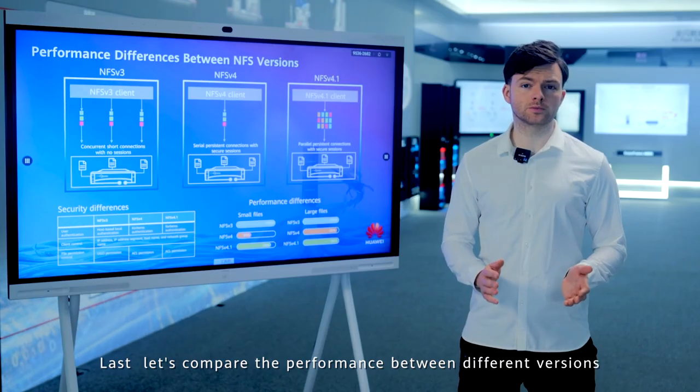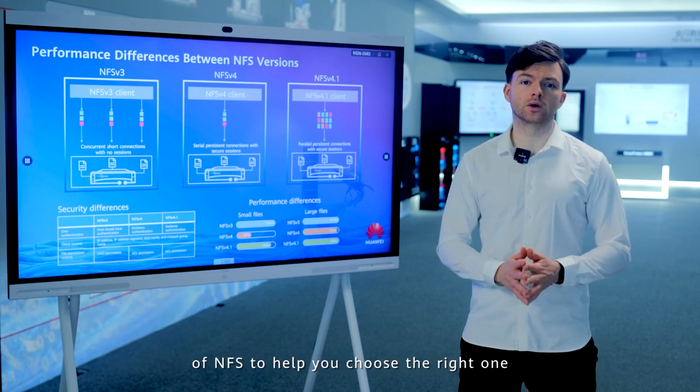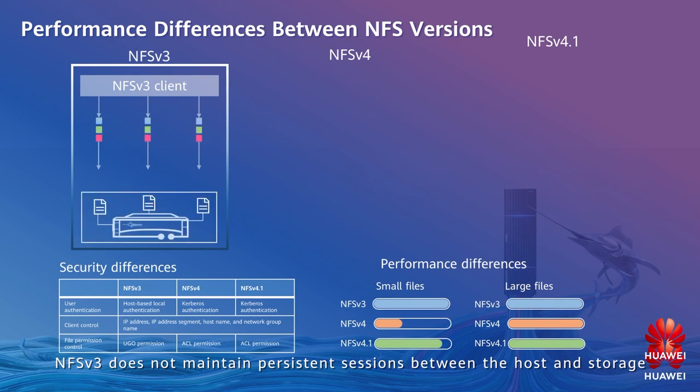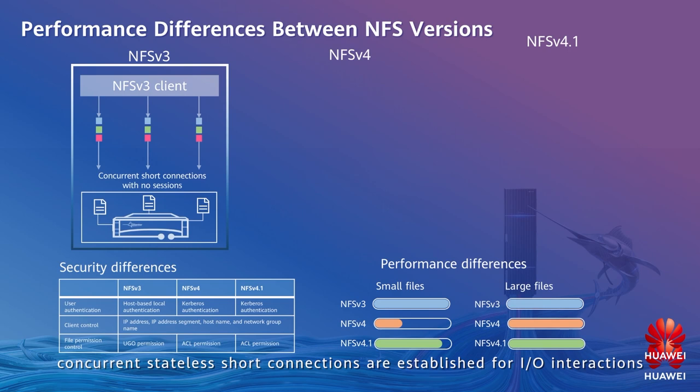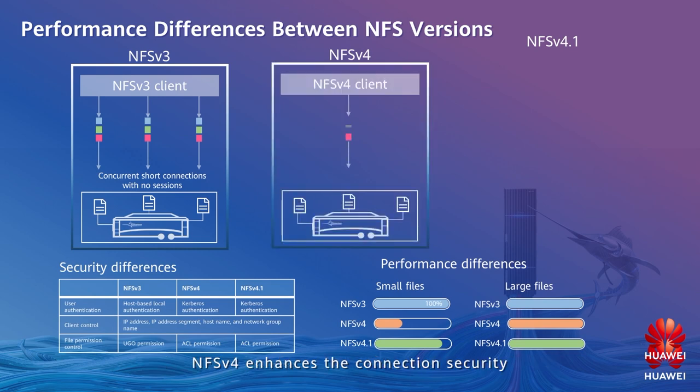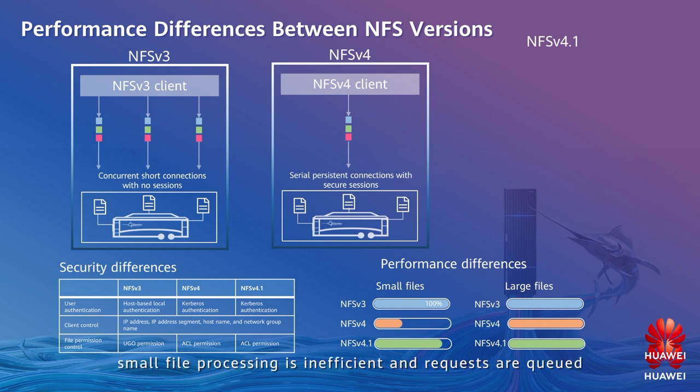Let's compare the performance differences between different versions of NFS to help you choose the right one. NFS v3 does not maintain persistent sessions between the host and storage. Instead, concurrent stateless short connections are established for IO interactions. As a result, NFS v3 supports concurrent access to multiple files and provides good access performance for small files. NFS v4 enhances connection security and maintains persistent connections, but only allows serial file processing in individual connections, making small file processing inefficient. Our test results show that the performance of NFS v4 is about 30% of that of NFS v3 for small file processing.